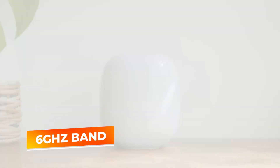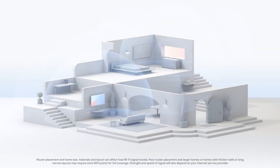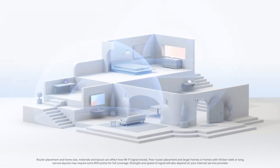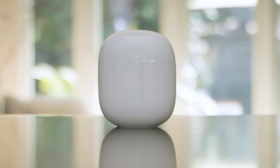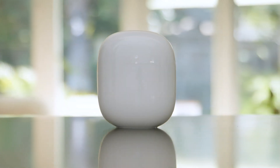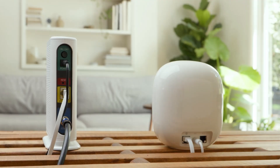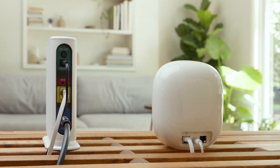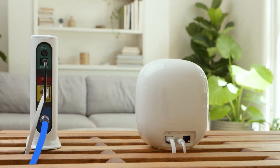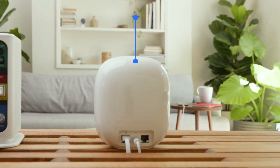Equipped with a 6GHz band, this router offers faster speeds, reduced interference, and enhanced bandwidth, allowing multiple devices to connect simultaneously without any lag. Whether you're hosting a family movie night, gaming with friends, or working from home, the Google Nest Wi-Fi Pro ensures a seamless experience in every room. Additionally, its intelligent network management automatically optimizes performance based on usage patterns, making it an ideal choice for families or anyone needing a dependable connection throughout their living space.